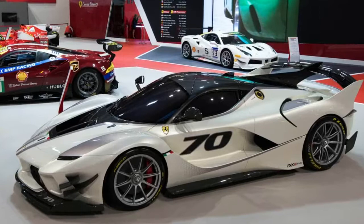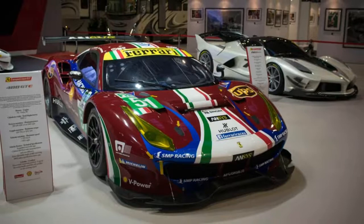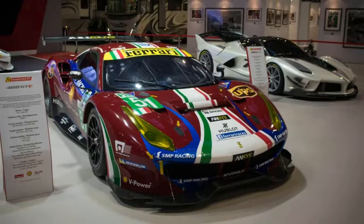As if those weren't enough, Ferrari also brought out the FXXK Evo, which made its public debut at the show, along with not one but two F1 cars.